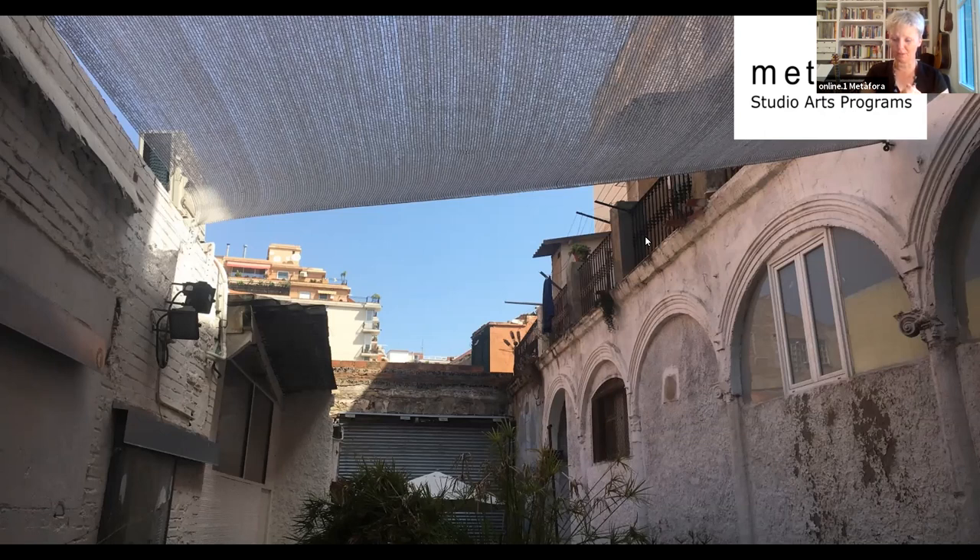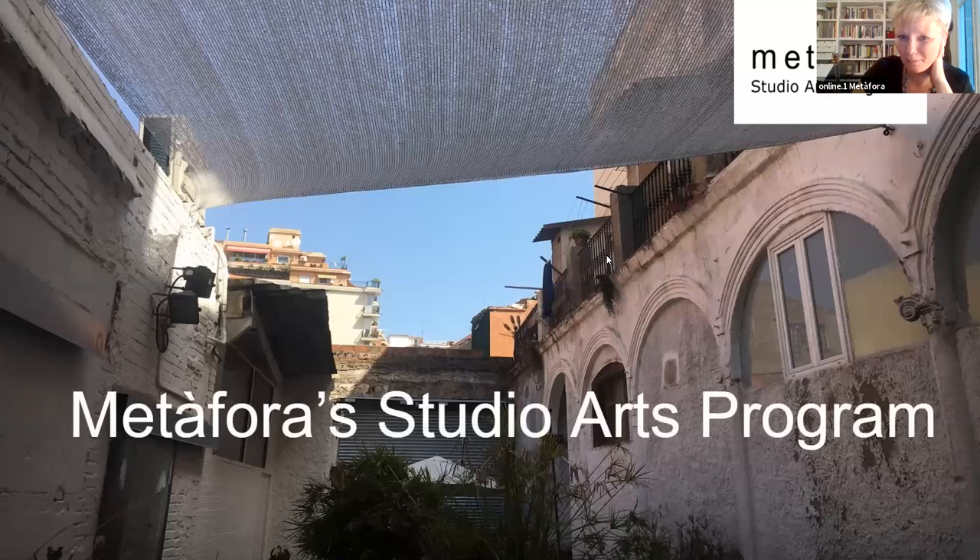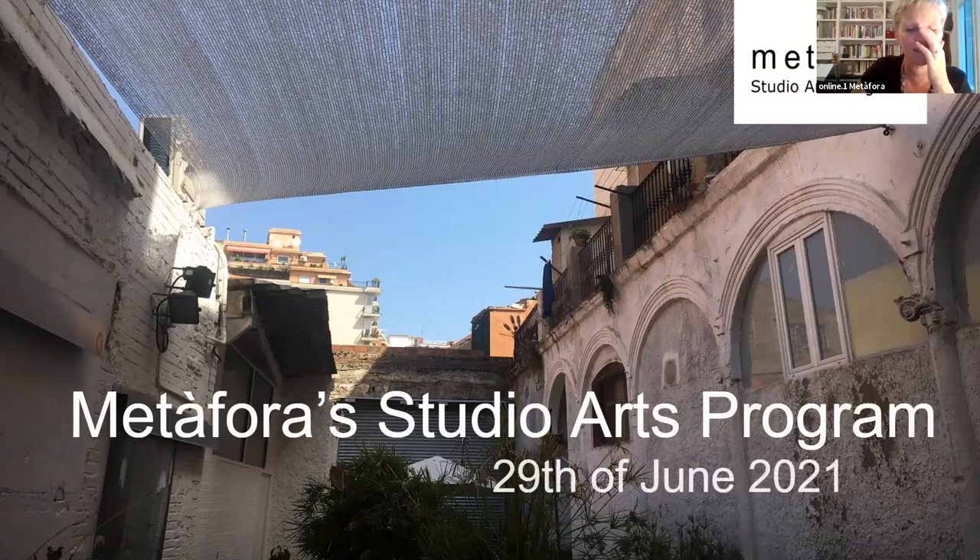Let me start the presentation with a picture of our big patio here in Barcelona. You've probably already visited our website. One of the most spectacular parts of Metafora is probably the space — there aren't very many of those spaces left in Barcelona and we feel incredibly privileged to inhabit it. It has to be said it's hot in the summer and cold in the winter, but it's an ideal place for an art school like ours.